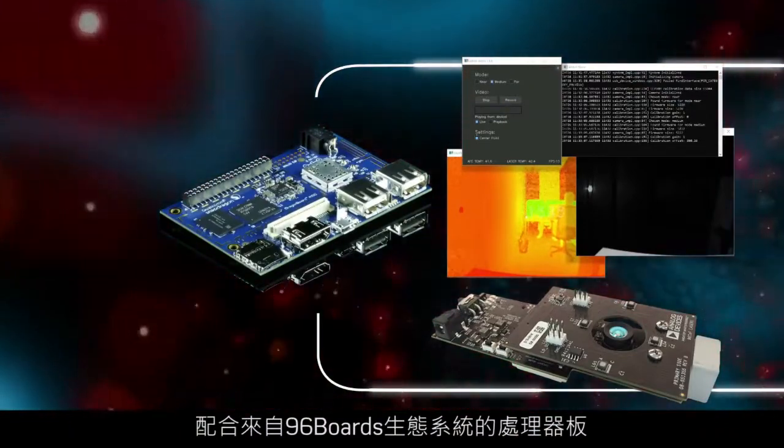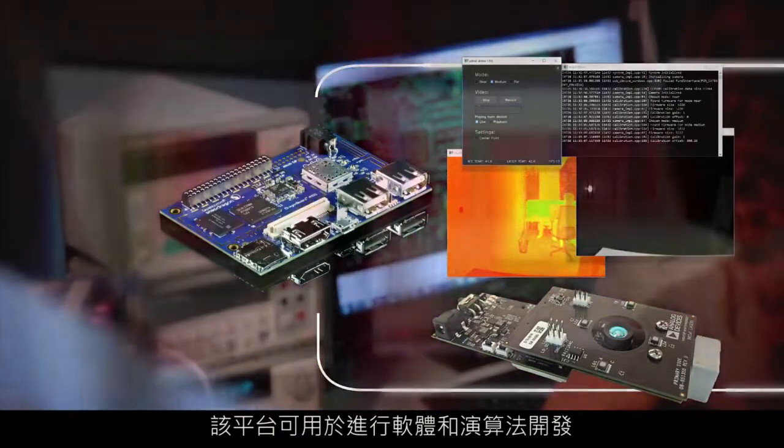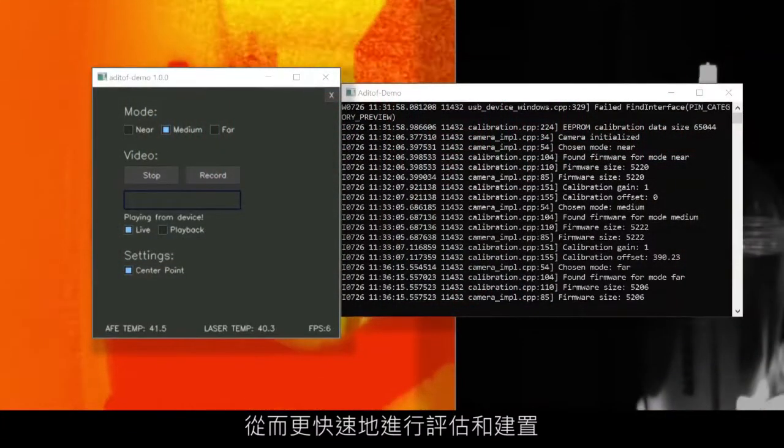When paired with a processor board from the 96Boards ecosystem, the platform can be used for software and algorithm development, allowing for more rapid evaluation and implementation.